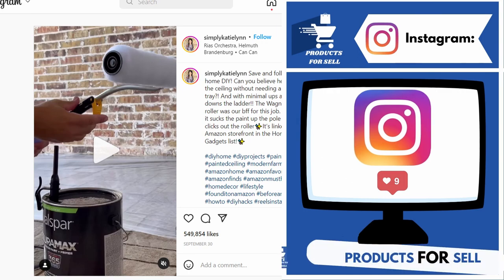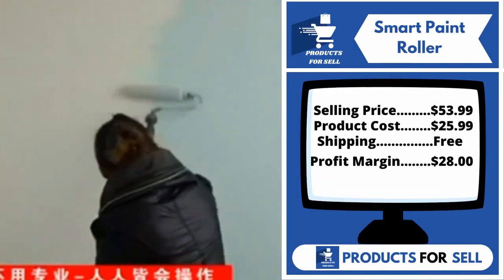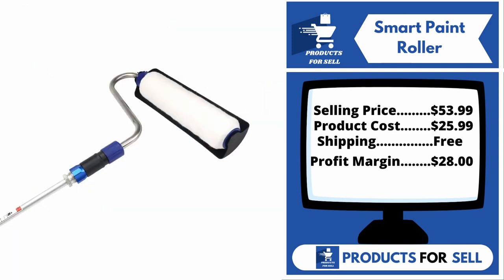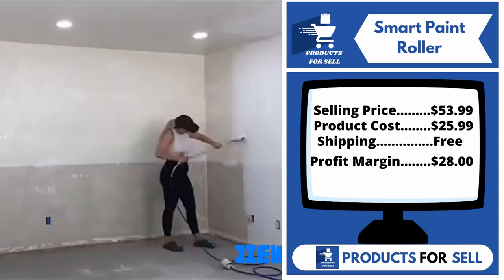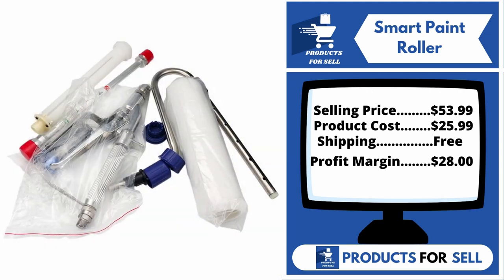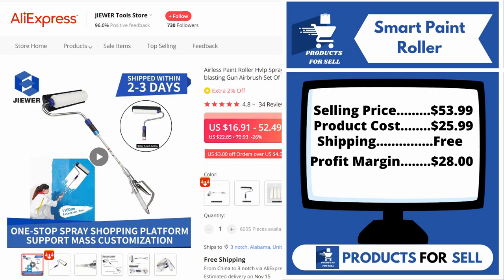This product has a lot of engagement on Instagram, and it is a proven seller on AliExpress with many, many orders. Now the selling price for the Smart Paint Roller is just under $54, whereas the product cost is only $25.99. Shipping is completely free, so you're looking at a good profit margin of $28. Sell this product.